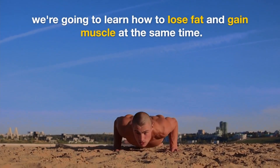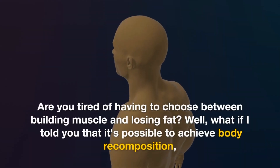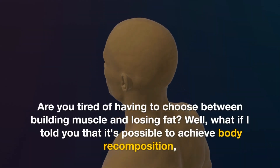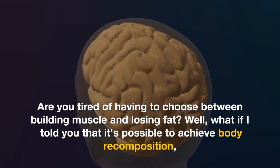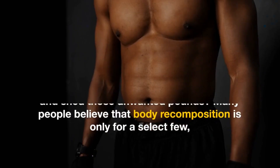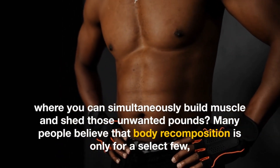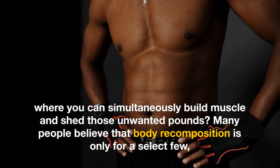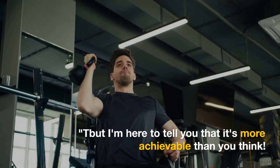That's right, we're going to learn how to lose fat and gain muscle at the same time. Are you tired of having to choose between building muscle and losing fat? What if I told you that it's possible to achieve body recomposition, where you can simultaneously build muscle and shed those unwanted pounds? Many people believe that body recomposition is only for a select few, but I'm here to tell you that it's more achievable than you think.